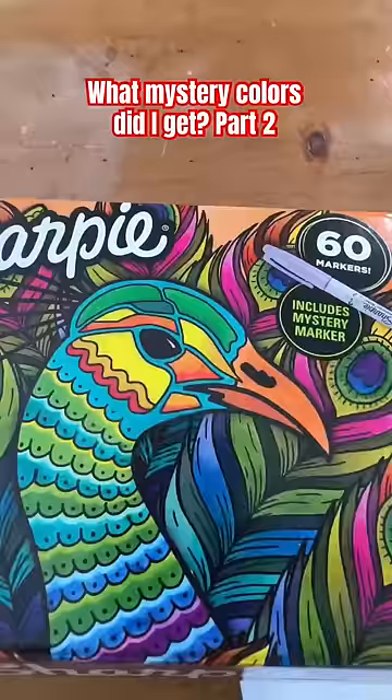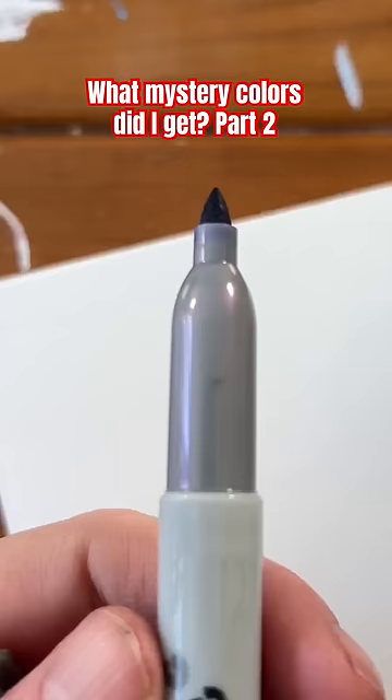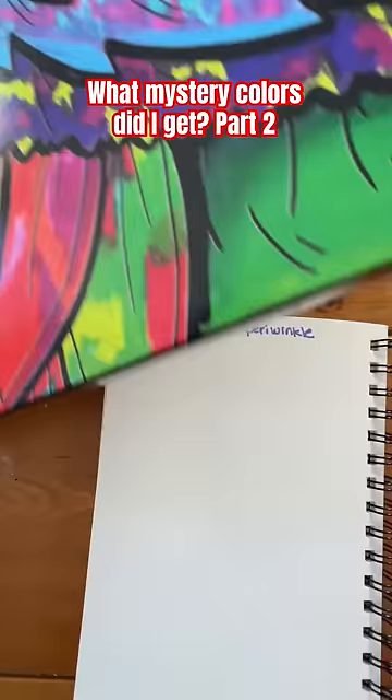The first mystery color comes in this box. Here's what the inside of the box looks like. What color do you think it is? I hope it's not periwinkle.